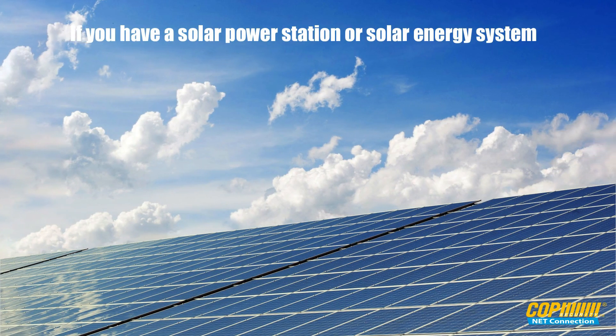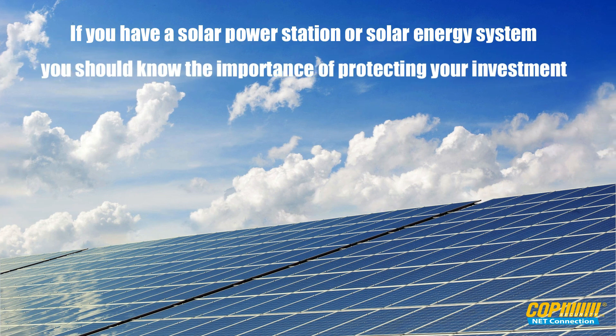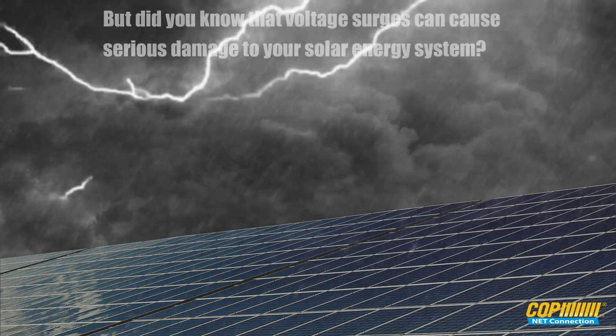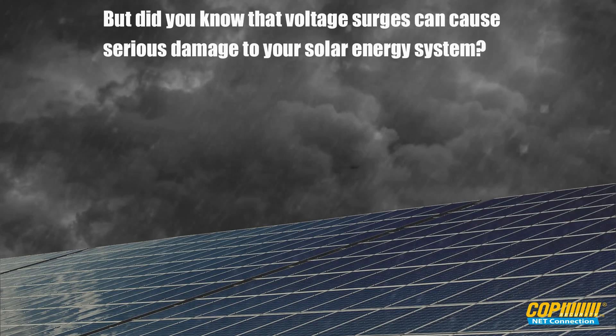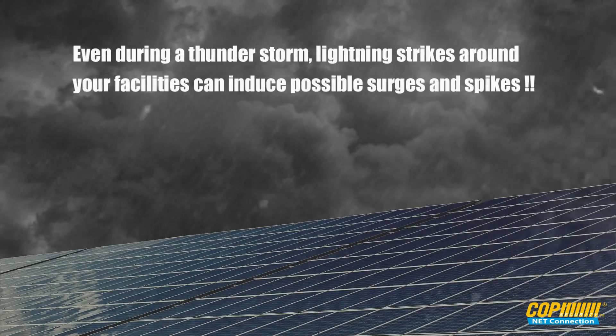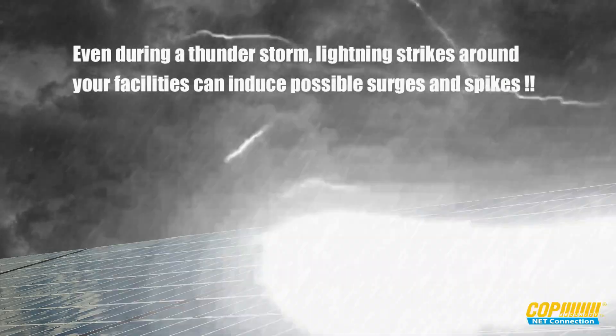If you have a solar power station or solar energy system, you should know the importance of protecting your investment. But did you know that voltage surges can cause serious damage to your solar energy system? Even during a thunderstorm, lightning strikes around your facilities can induce possible surges and spikes.